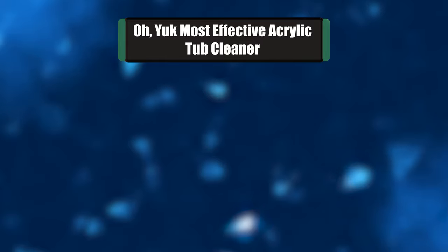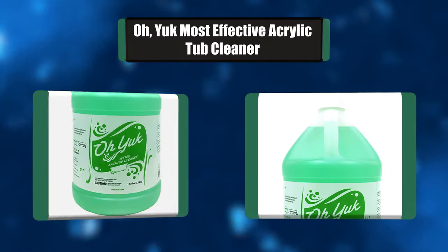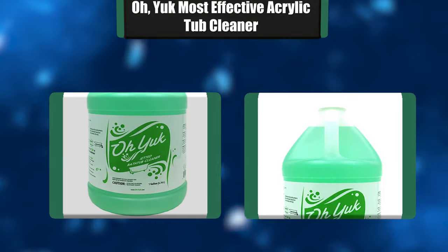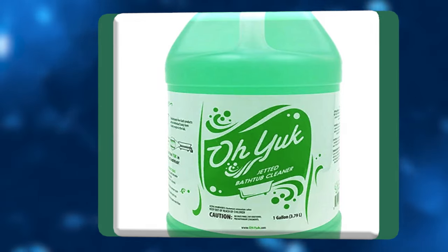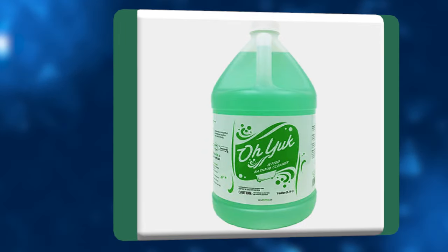Number 2: O. Yuck Most Effective Acrylic Tub Cleaner. O. Yuck's Jetted Tub Cleaner is specifically designed to break down and remove the yuck from the inside of your jetted bathtub, jacuzzi, or whirlpool, for a safe, clean, and healthy bathtub. Cleans your tub in just 15 minutes — just run your water, pour in our cleaner, and run your jets.